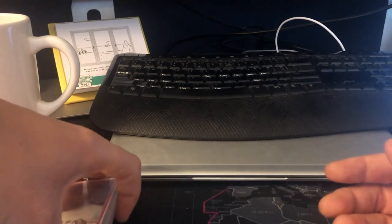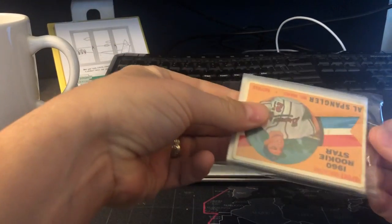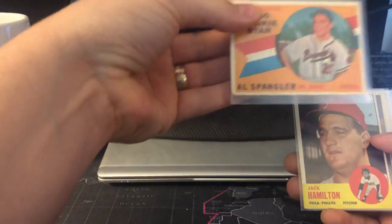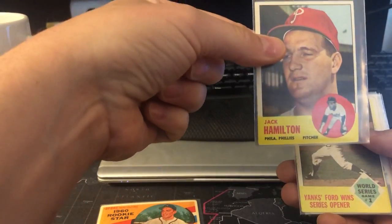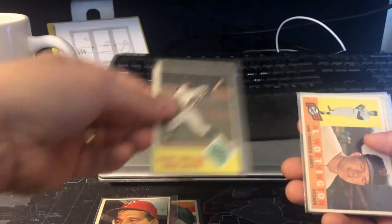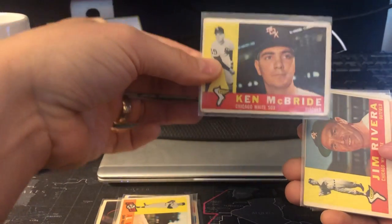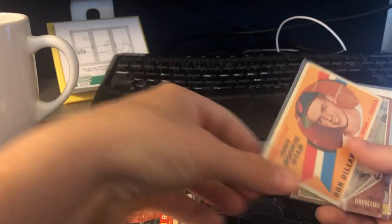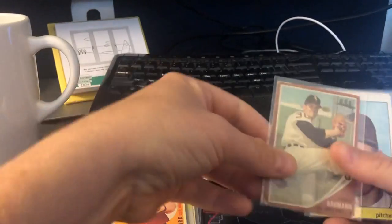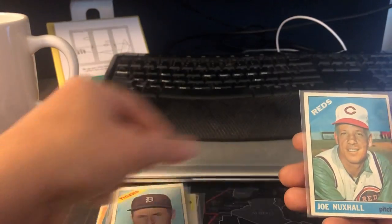Okay, let's open up the older vintage. Al Spangler '60 rookie — it's a year of Yastrzemski. Jack Hamilton. Whitey Ford. Al Worthington. Ken McBride — not the greatest shape, rounded corners. Jim Rivera. Don Dillard. Frank Baumann. Terribly off-centered '66 Bill Monbouquette and Joe Nuxhall, who's a good pitcher.